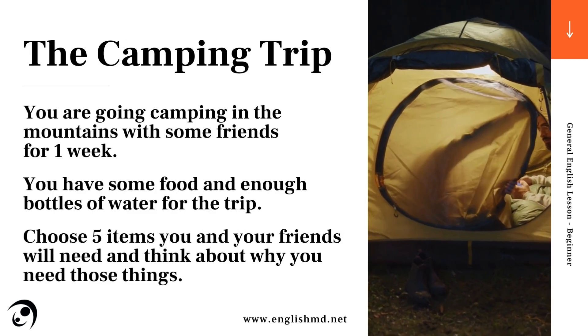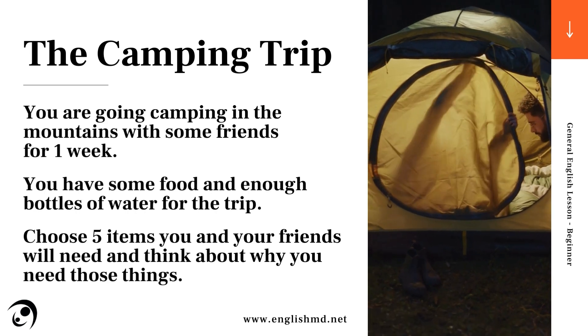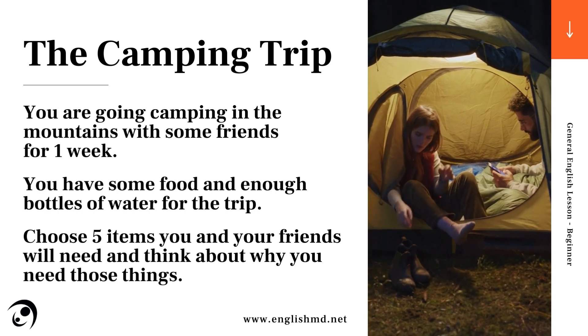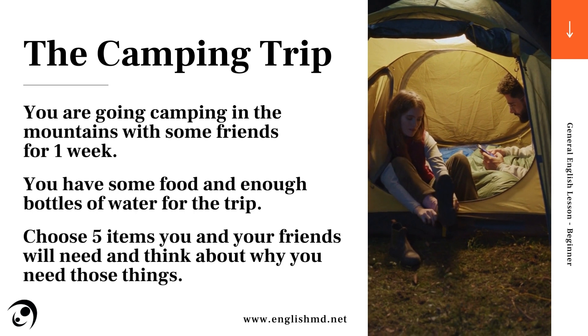You are going camping in the mountains with some friends for one week. You have some food and enough bottles of water for the trip. Choose five items you and your friends will need and think about why you need those things.